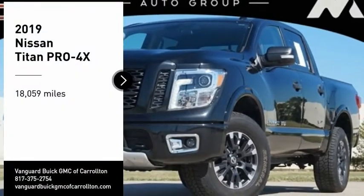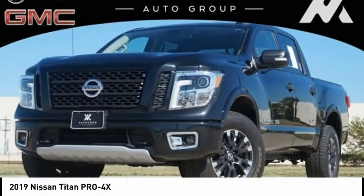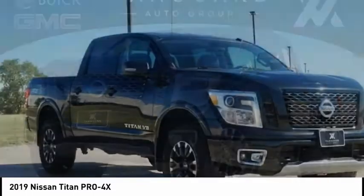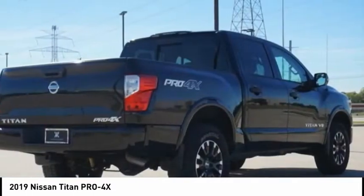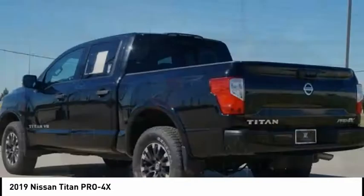Looking for the right vehicle? Check out the 2019 Titan. The Titan houses the Endurance V8 engine, the largest standard truck engine in its class. But the benefits don't stop there.